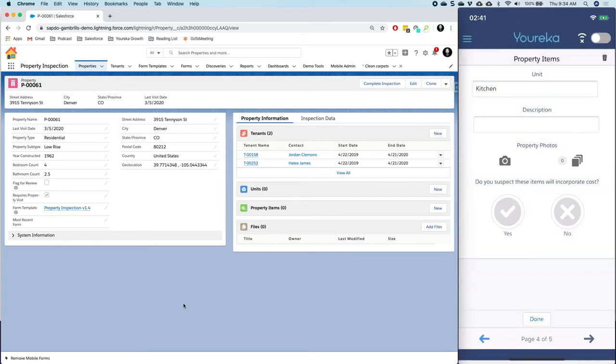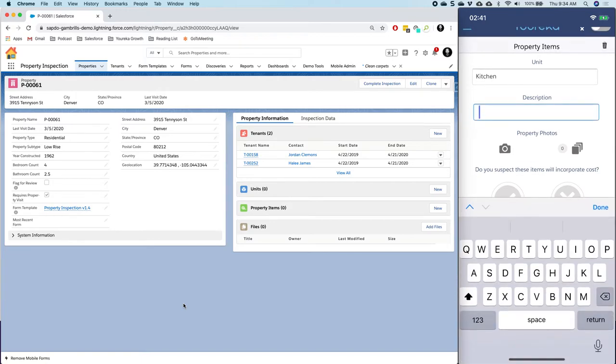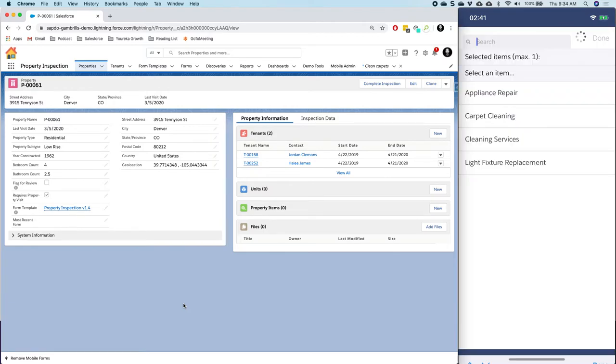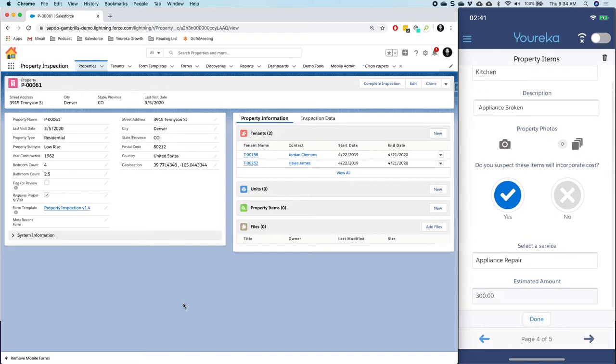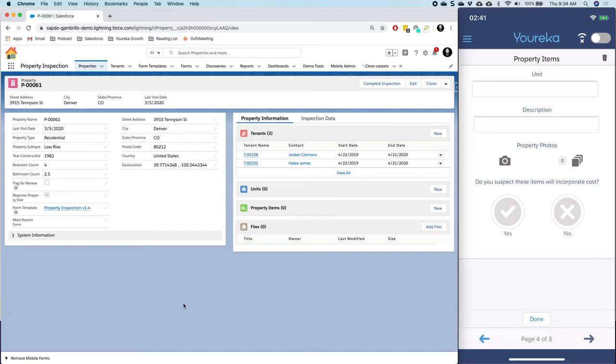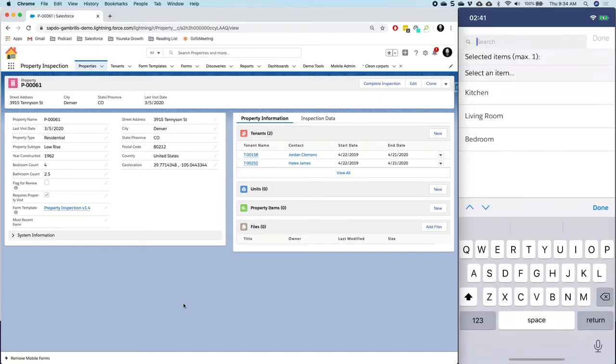By clicking on that unit button, you can see these are the records I just created inside my form. So I could say maybe in the kitchen an appliance is broken. I could take photos if I want to and add a service like appliance repair with an estimated amount for that.